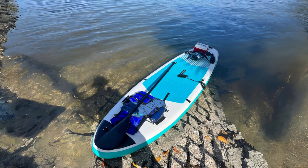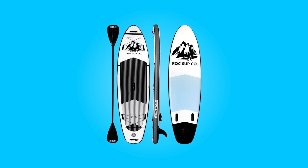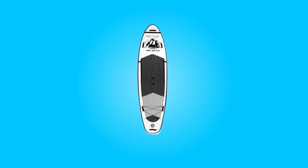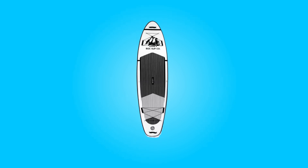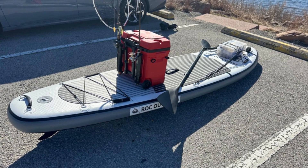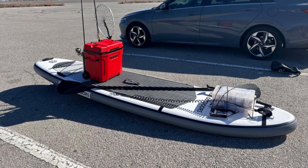Conclusion: Rock SUP Co.'s 2024 Inflatable Paddleboard stands out as a premier choice for paddleboarding enthusiasts seeking quality, durability, and performance. With its cutting-edge materials, industry-leading weight capacity, and versatile design, this brand has crafted a board that caters to the needs of paddlers across different skill levels and environments. The inclusion of premium accessories and a robust manufacturer's warranty further solidifies the brand's commitment to customer satisfaction and product excellence.